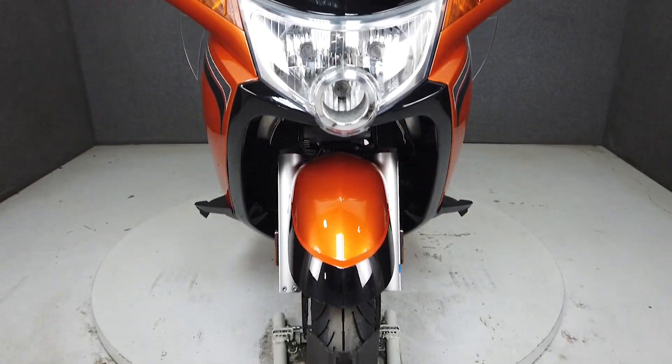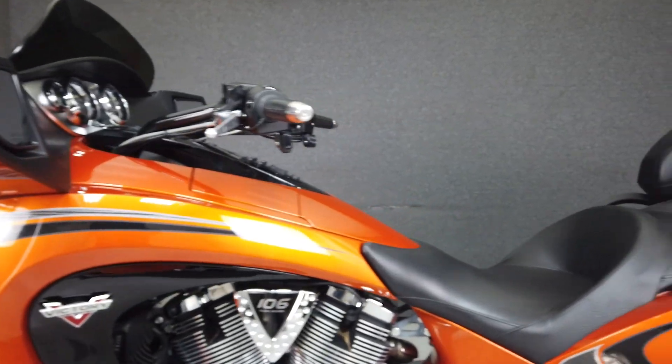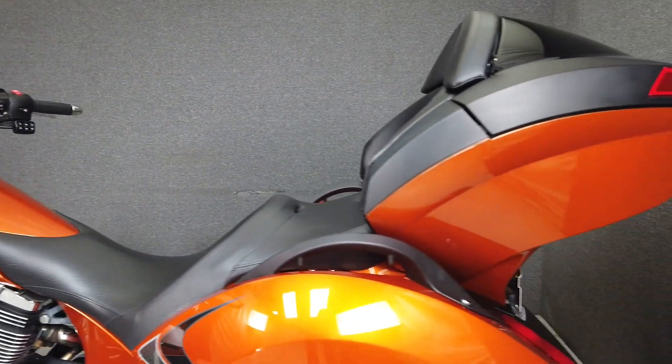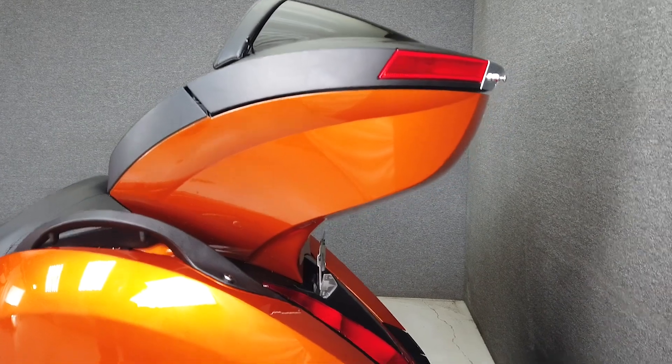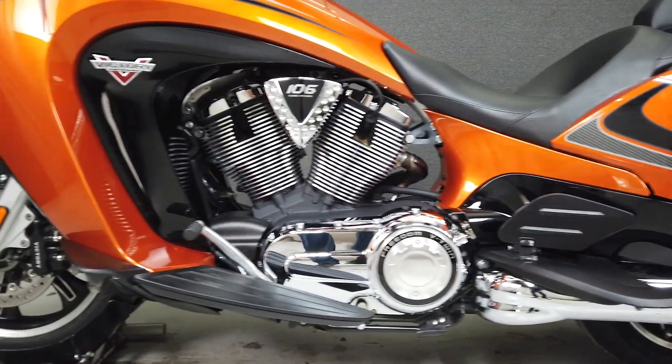There is nothing on the road that looks like a Vision, with its futuristic and aerodynamic styling. Underneath it all is the Victory's reliable and time-tested 106 cubic inch Freedom V-Twin putting out an impressive 110 ft-lbs of torque, paired to a smooth-shifting 6-speed transmission.